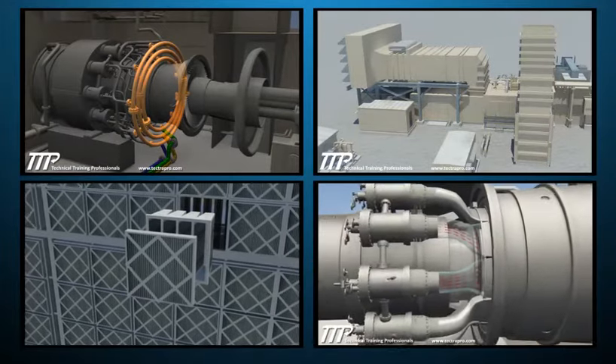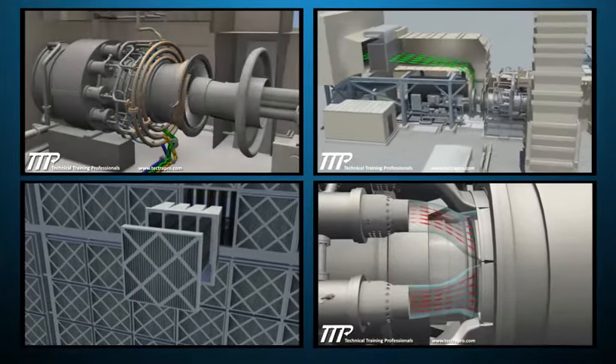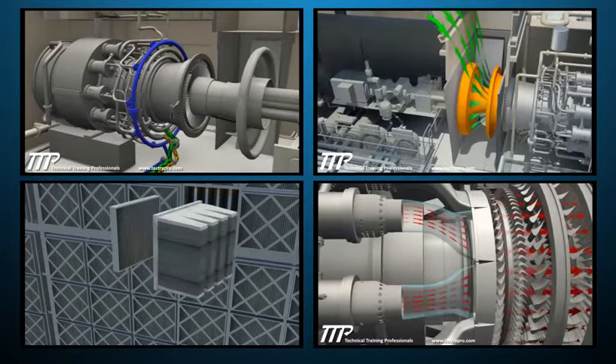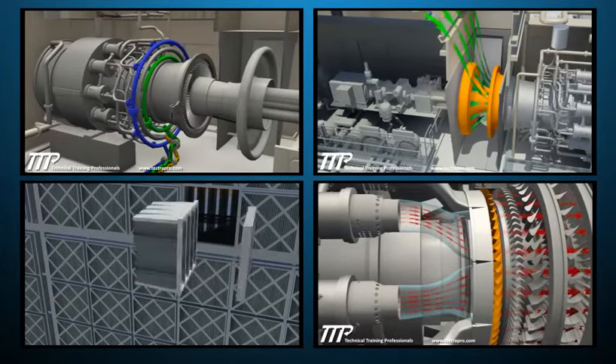The TTP 7EA gas turbine course covers design, flow paths, function, and operation of the different sections of the gas turbine and generator.